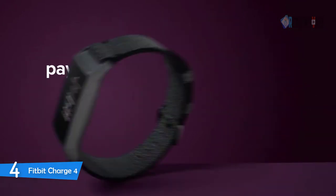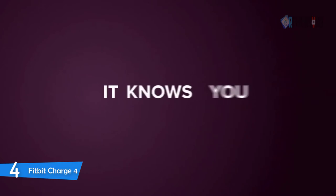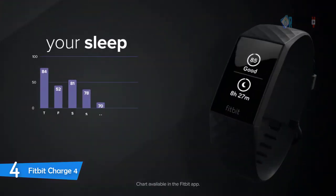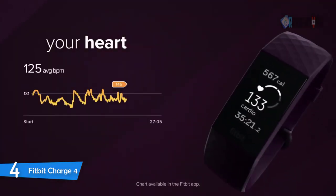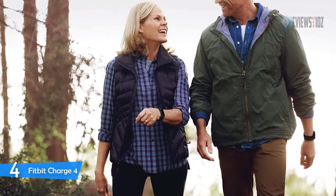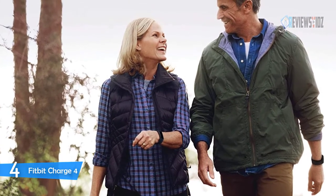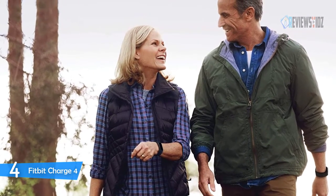The Fitbit Charge 4 is also swim-proof and water resistant to 50 meters, so you can track swims and wear it in the shower. Syncing to mobile devices requires Bluetooth and an internet connection. The multi-day battery lasts up to seven days, or up to five hours when using the built-in GPS, which shows your pace and distance on screen during outdoor runs, rides, hikes, and more. You can also see a workout intensity map in the app.